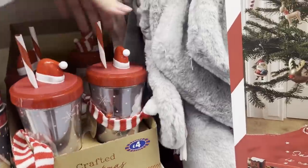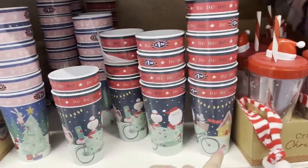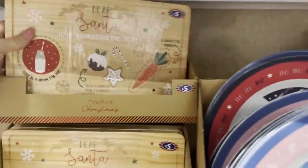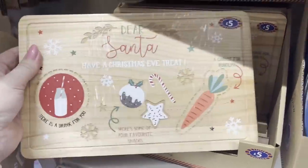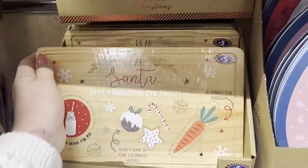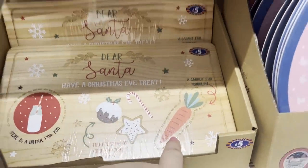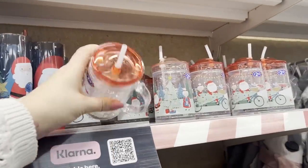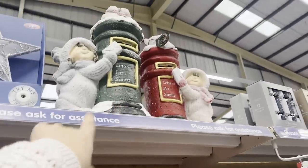Down here there's a mug with a straw for £4. These cups are £1.50 and the plates are £2. These boards are £5 — it says 'Dear Santa, have a Christmas Eve treat.' It's like a chopping board with sections for the drink, cookies, and a carrot for Rudolph. Some more cups for the kids — £1 to £2.50 — great because they've got a lid on, so good for little ones.